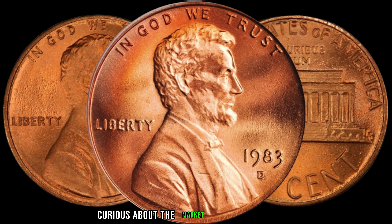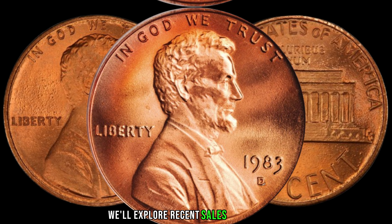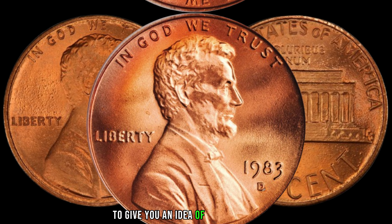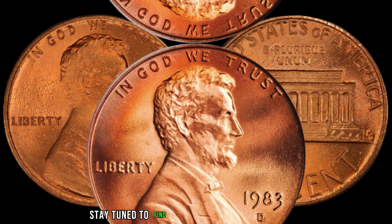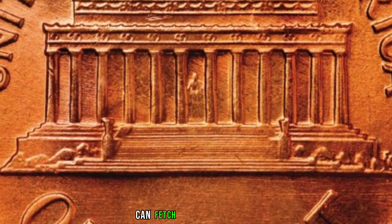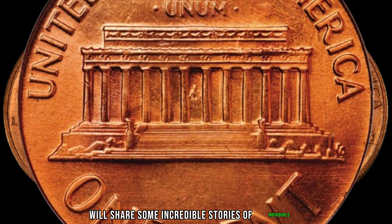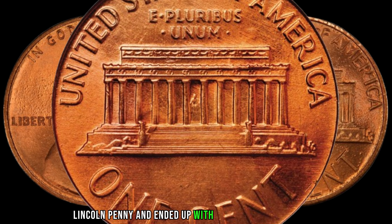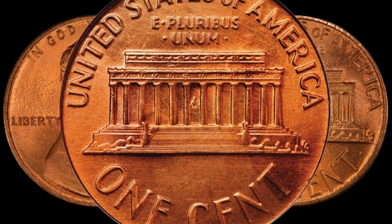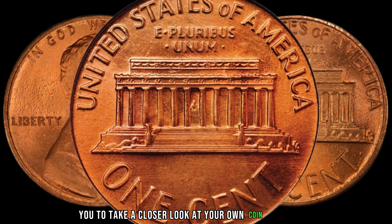Curious about the market value of the 1983-D Lincoln penny? We'll explore recent sales and auctions to give you an idea of what collectors are willing to pay for this rare gem. Stay tuned to find out just how much these coins can fetch in today's market. We'll also share some incredible stories of individuals who stumbled upon a 1983-D Lincoln penny and ended up with an unexpected windfall — these real-life discoveries will inspire you to take a closer look at your own coin collection.